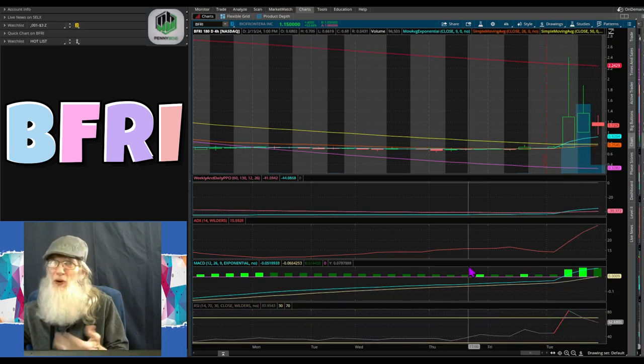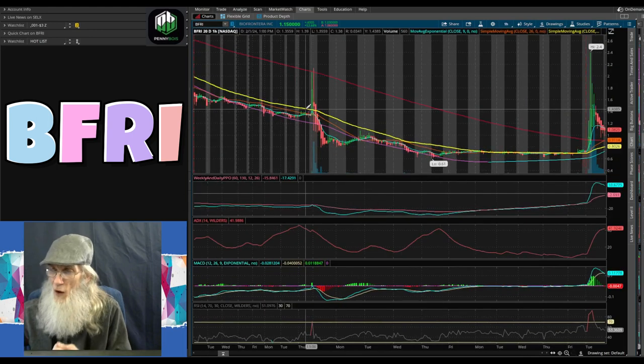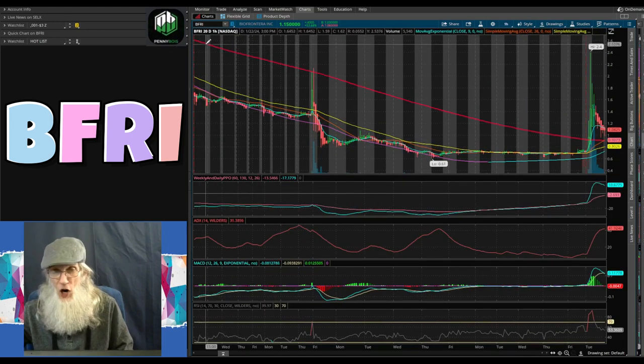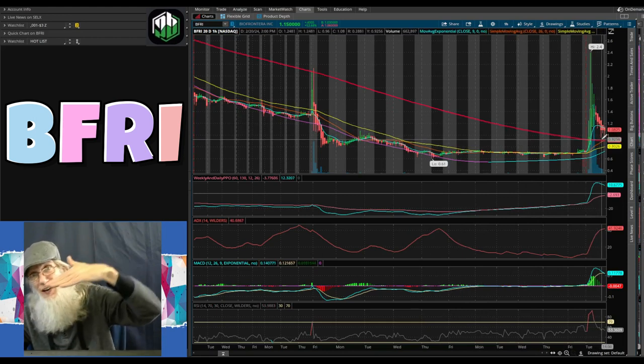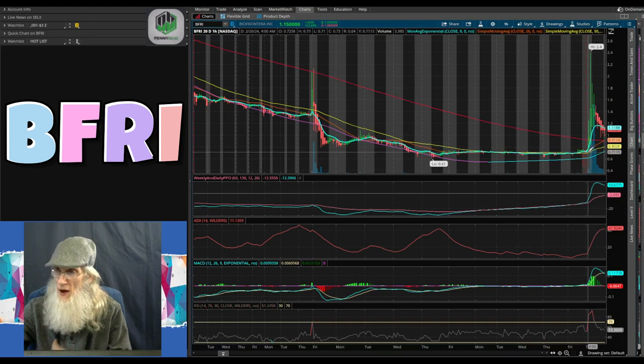Our RSI took a big jump going from 43 up to 83, then falling back to 62. That's a pretty decent four-hour chart. Now let's take a look at the 20-day one-hour view — that's not a bad looking chart at all. Our 200-day SMA was coming down hard like a ski slope and right now she's starting to level off — this is where you see your breakouts.